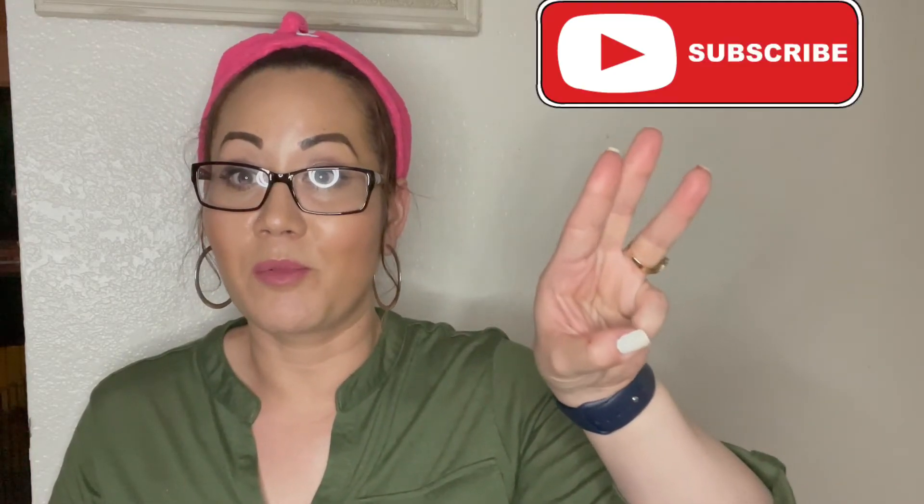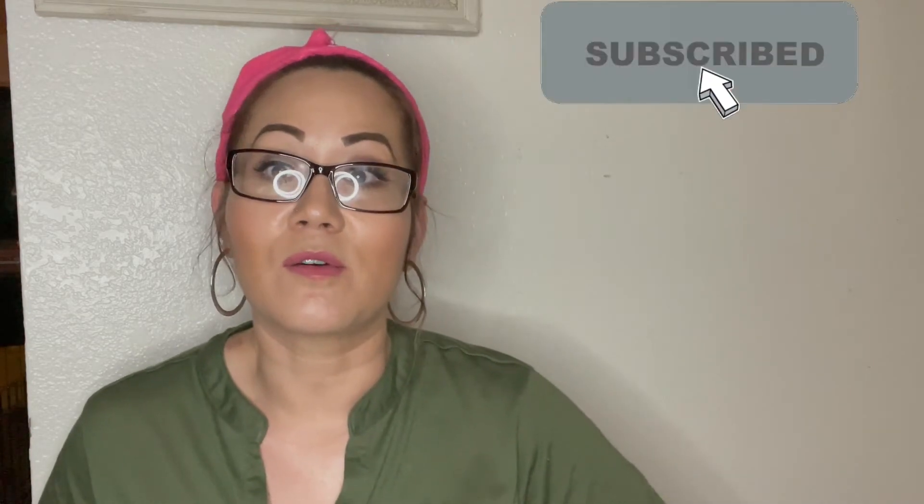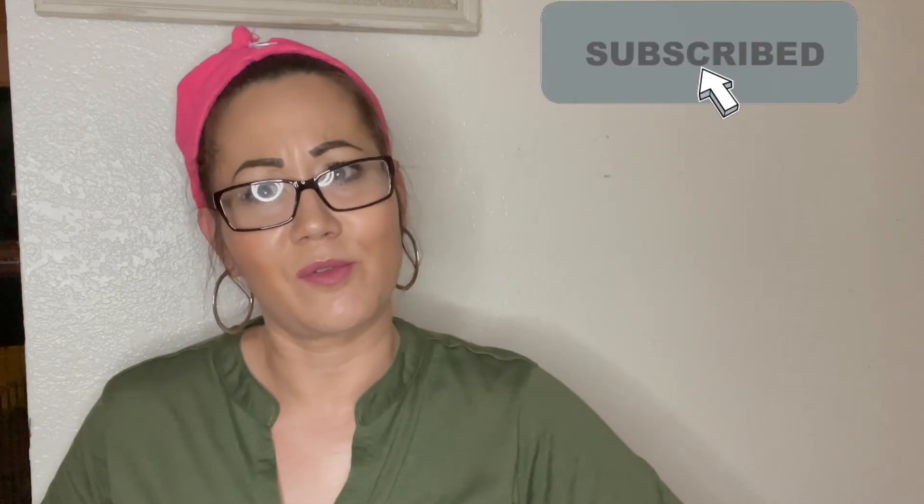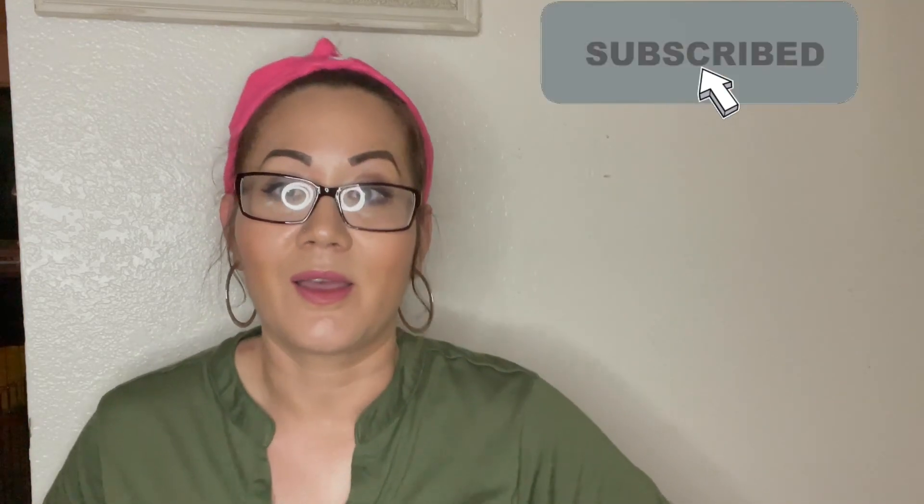I hope you follow me in my next video. Part three will be uploading shortly. Don't forget to comment, like, and subscribe. You can also follow me on TikTok, Instagram, and Twitter. Have a blessed evening and see you soon.